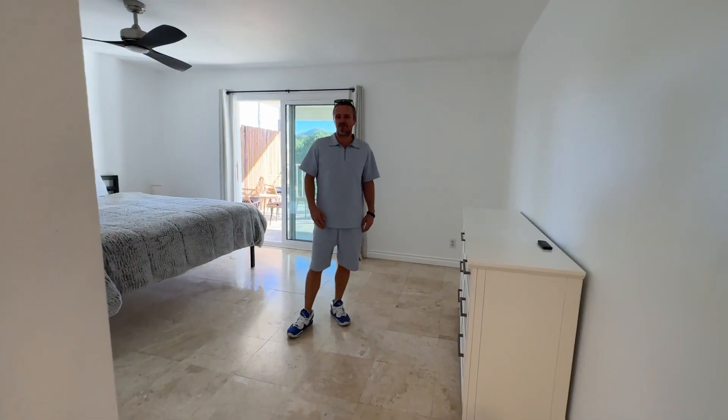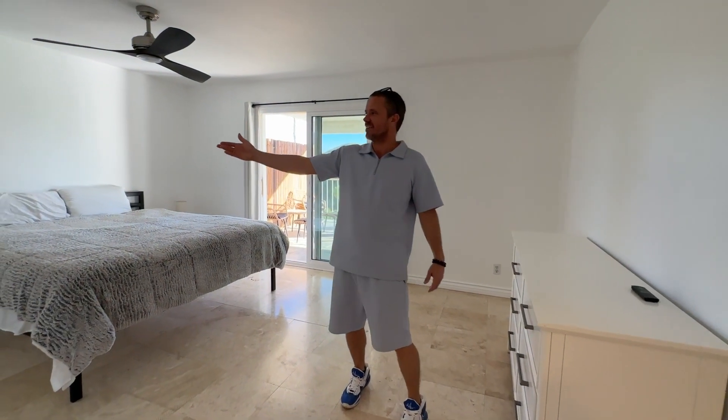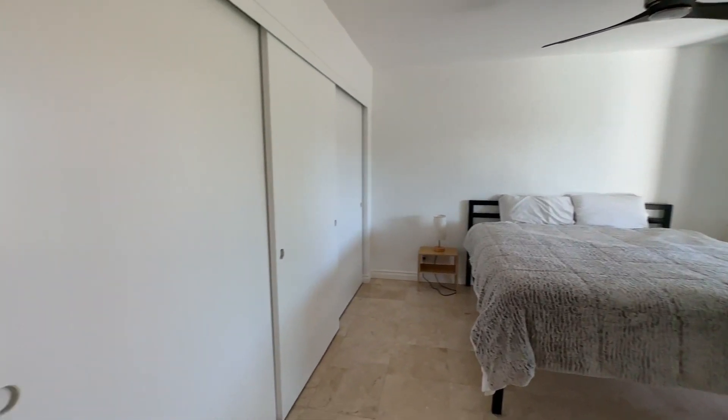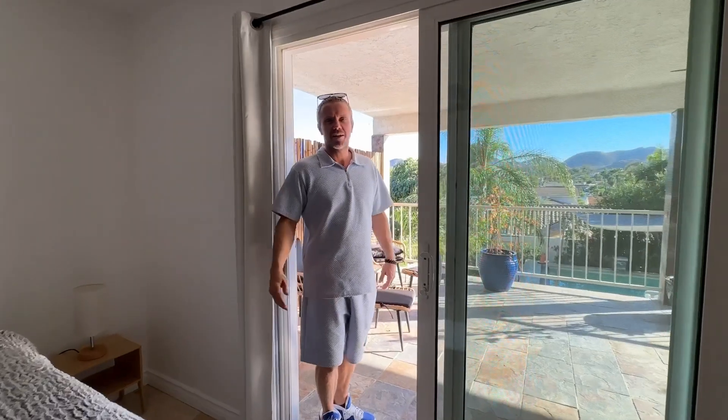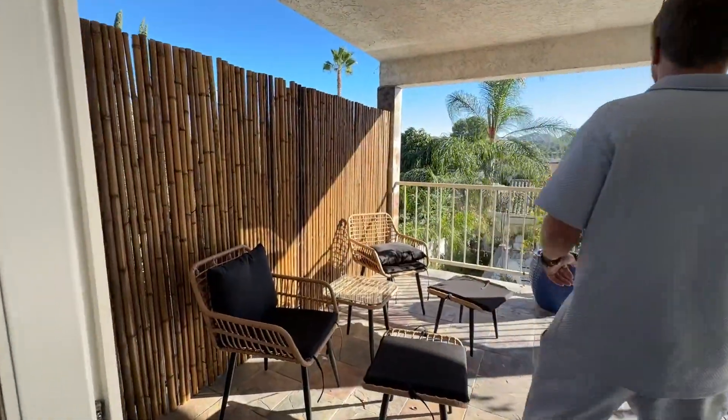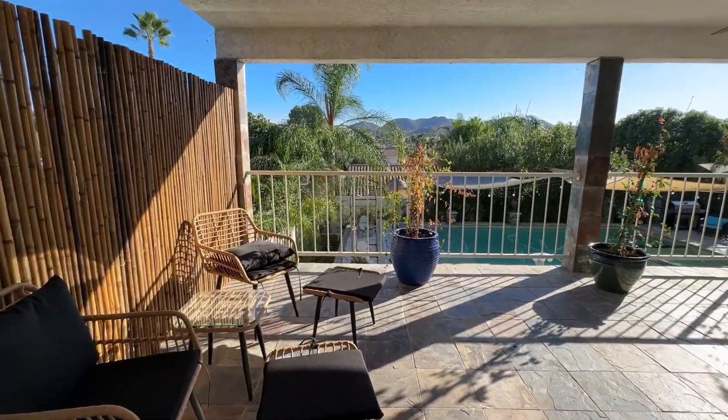The second bedroom is just as large with an even bigger closet — light, bright, and airy. The patio wraps around, so you have an excellent view year-round with plenty of privacy and space.